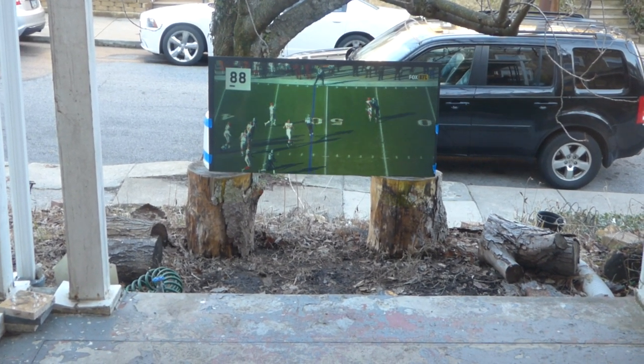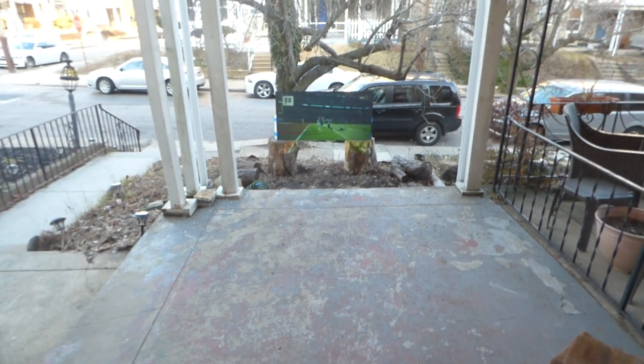I'm watching a football game, and my projector sits back around 10 feet back from the screen, as you can see. About 10 feet back.